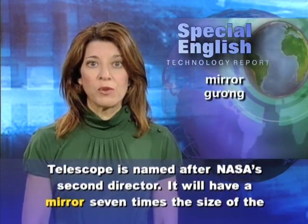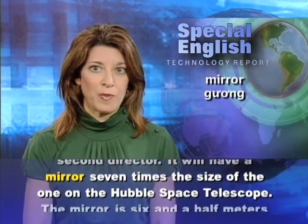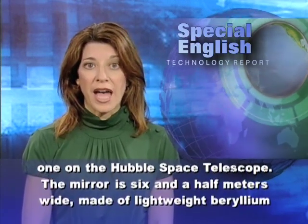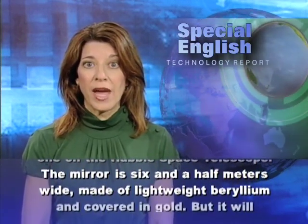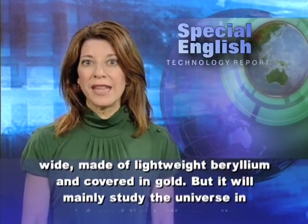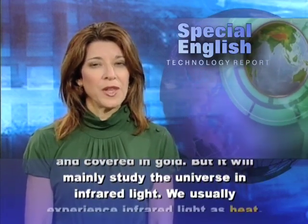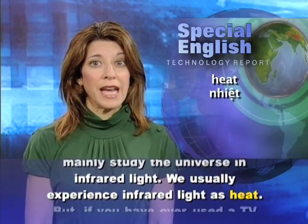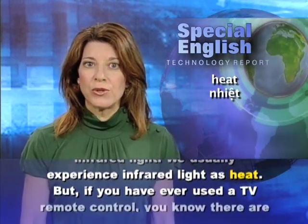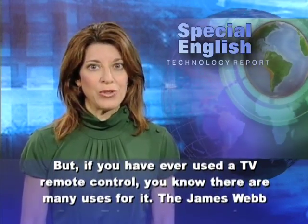It will have a mirror seven times the size of the one on the Hubble Space Telescope. The mirror is six and a half meters wide, made of lightweight beryllium and covered in gold, but it will mainly study the universe in infrared light. We usually experience infrared light as heat, but if you have ever used a TV remote control, you know there are many uses for it.